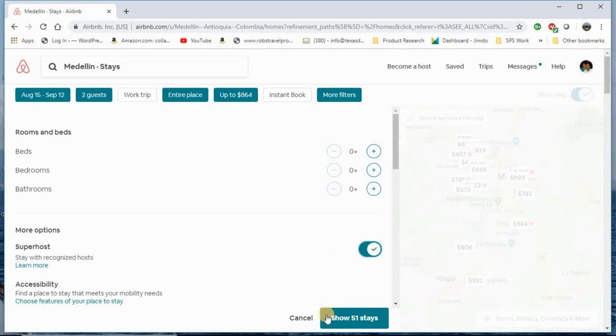A Superhost is someone who has proven themselves to go above and beyond the average host — whether it's a unique location, extra benefits like parking, a gym facility, a sauna, nice décor, or a remodel. They've left chocolates on your pillow, breakfast bars, coffee, juice. I've had places leave eggs. One cabin actually brought us breakfast. So Superhost is what I choose.